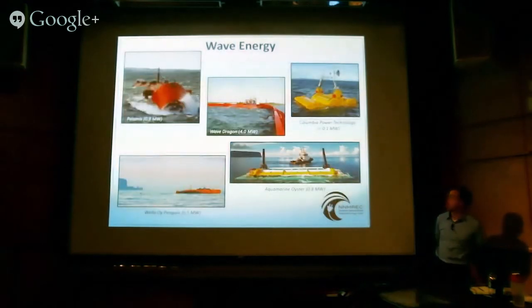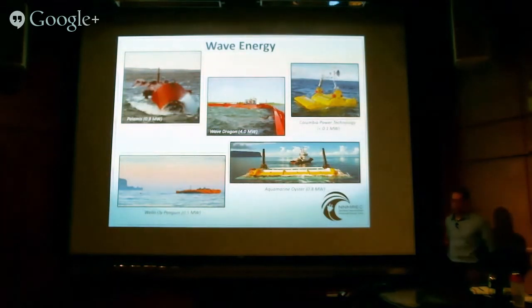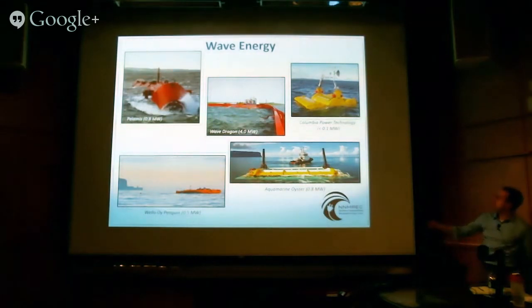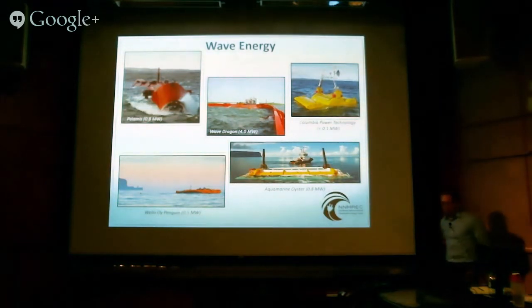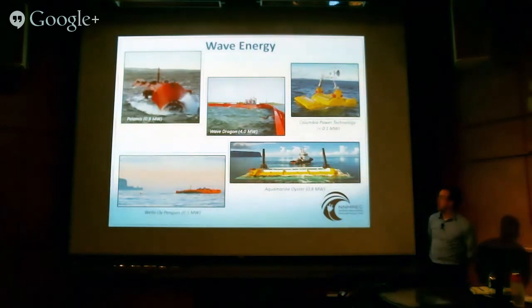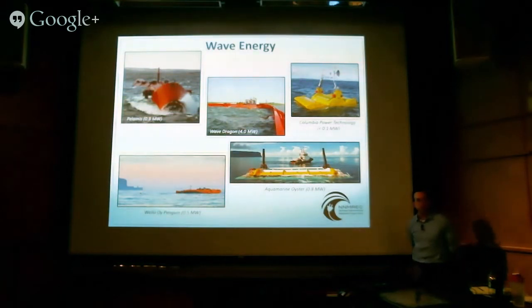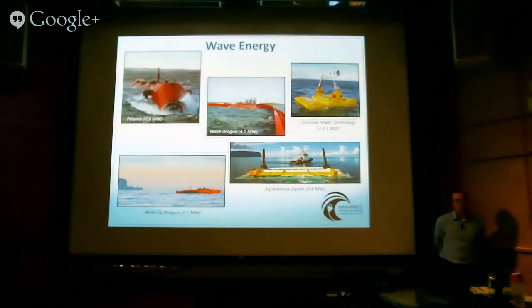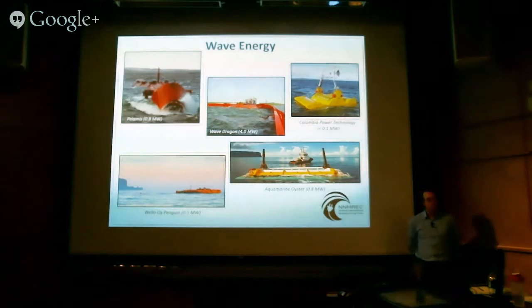The other type of technology we deal with as a national center is wave energy. You can see five different wave converters here of different capacities and styles — one flexes on the surface of waves, one fills a basin and drains through a low-head hydro turbine, one hinges up and down, one bobs up and down, one flaps back and forth. Unlike wind, which has fully converged to a three-bladed turbine, and tidal which is headed toward technology convergence, wave is actually diverging. There are more technology concepts coming onto the market every year. The reason is there's no terrestrial equivalent to wave energy.